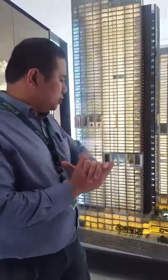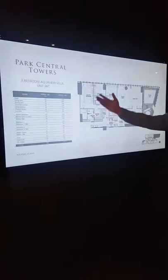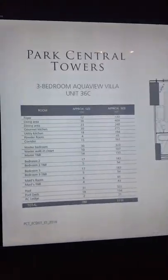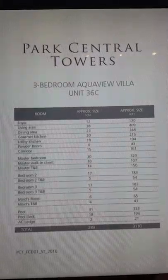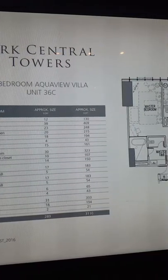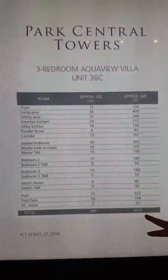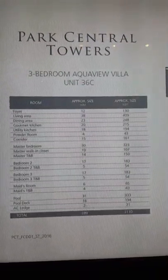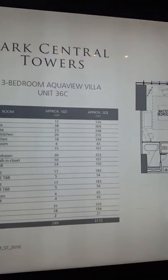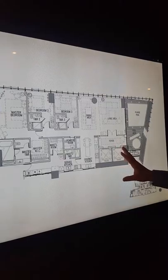Let's now go to the actual unit of a three-bedroom aqua view villa, which is in the C area. This unit is the 36C. You will see here a total of 289 square meters, which is around 3,110 square feet. This unit is currently limited in stock.